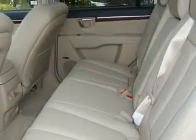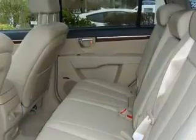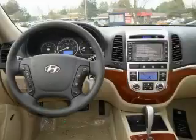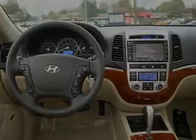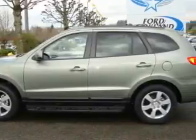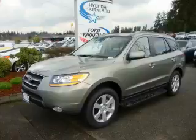This Hyundai features a sunroof, cruise control, a navigation system, a CD player, a low tire pressure indicator, and a traction control system — and it's easy to see why this vehicle is an excellent choice. This crossover won't last long at this price, so call and arrange a test drive now.